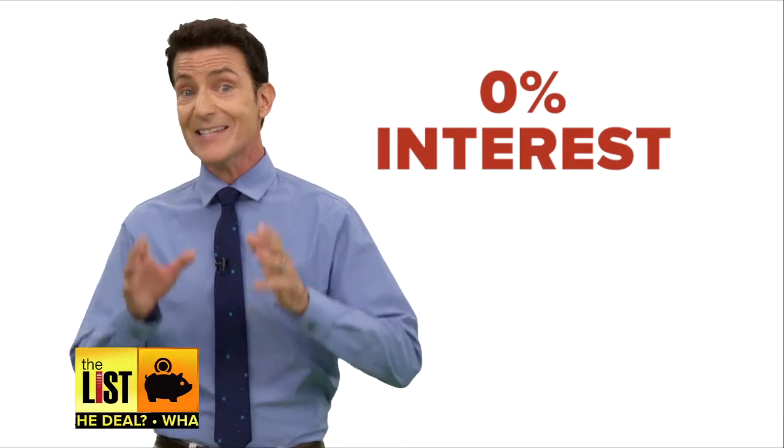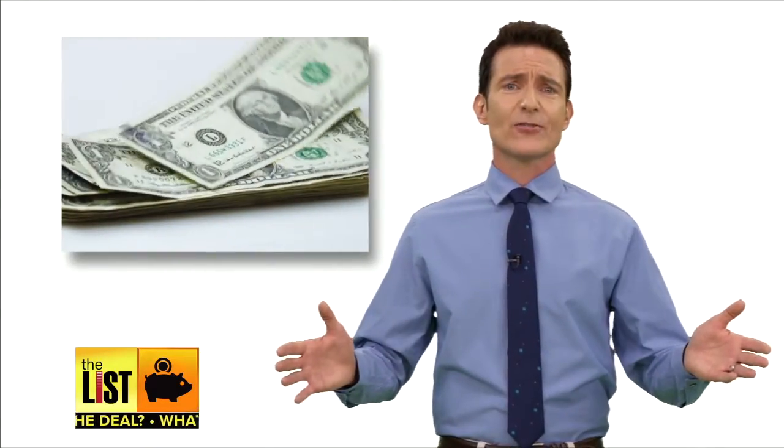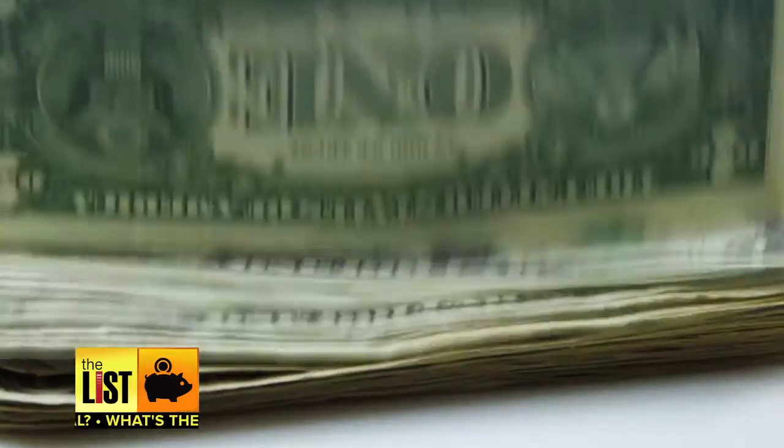For all these cards, remember the 0% interest is temporary. You don't want to open up a balance transfer card with no plan to pay it off. So don't spin your wheels paying interest, because reducing debt is what's the deal.